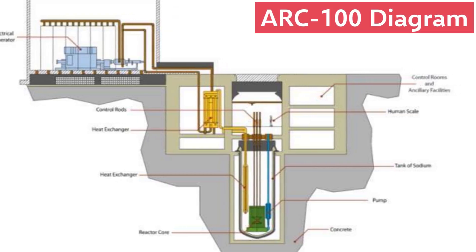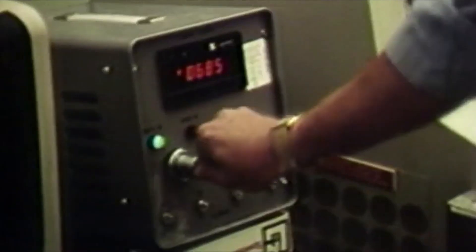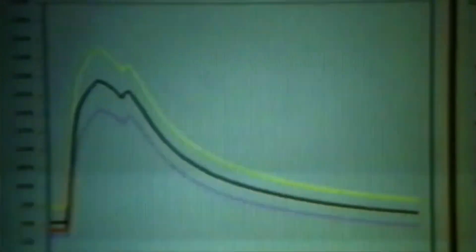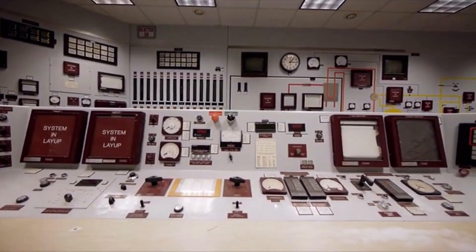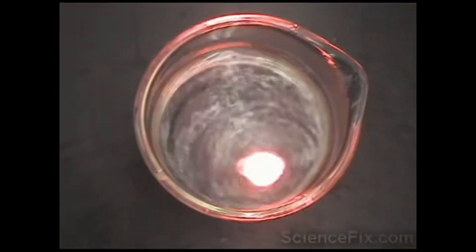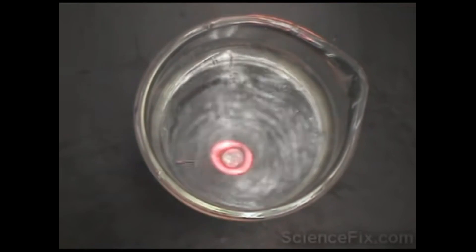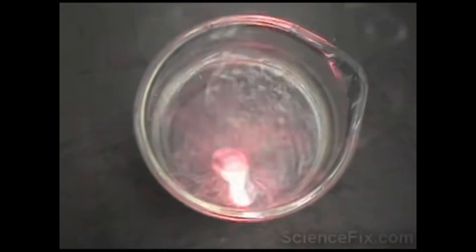Sodium is also 100 times better at transferring heat than water. This means that in an emergency where the plant's electricity is shut off, the liquid sodium can passively cool down the reactor and prevent a meltdown without any operator intervention. But using sodium as a coolant does have its downsides. Since sodium is highly reactive with both air and water, the coolant can't be allowed to come into contact with either, which does add some complexity to the reactor. While sodium's reactivity might sound concerning, the concept of a liquid sodium fast reactor has already been proven safe and effective.